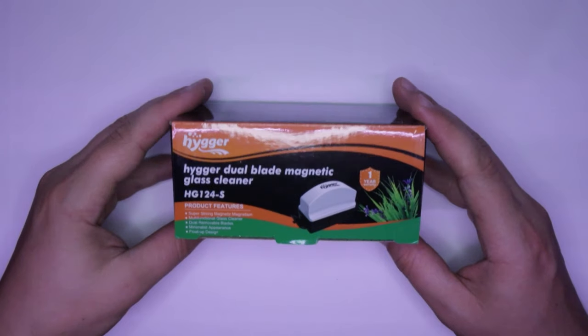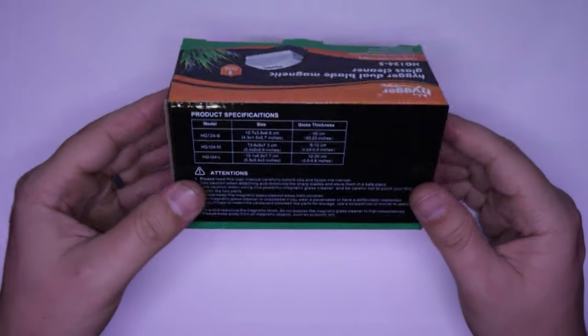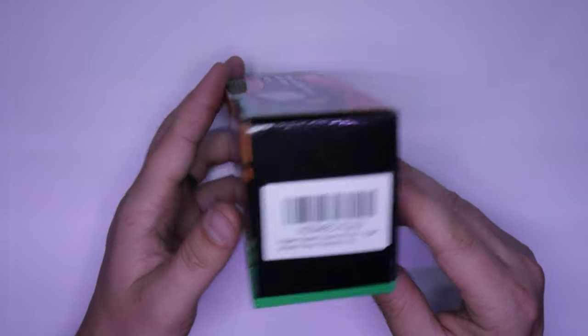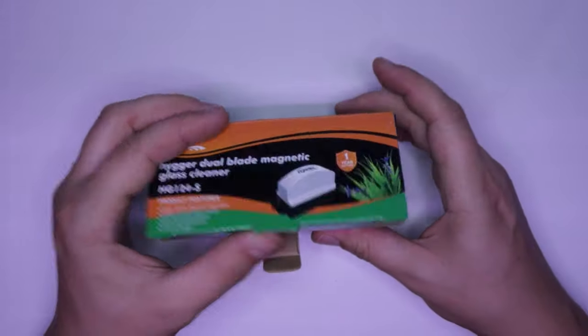I tried to make an unboxing video like those fancy ones I've seen on YouTube, and honestly, I got bored watching it. It is a product in a box with some padding. So I'm just going to highlight different portions of the unboxing that I think might be the most interesting, but otherwise the video will be sped up.